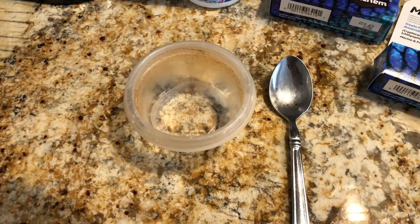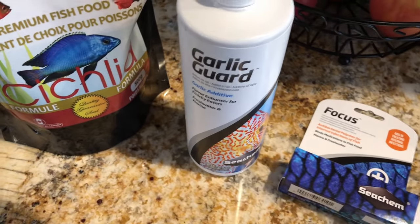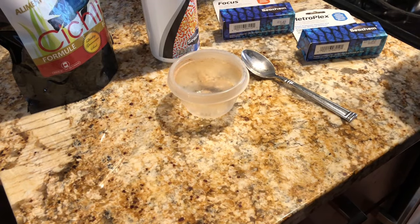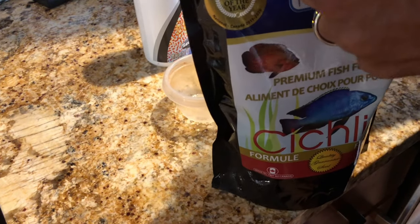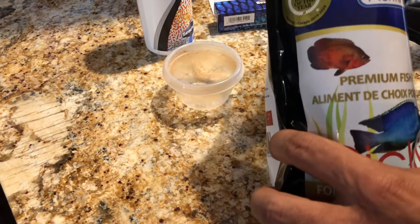I'm gonna take you guys over to the counter and show you exactly how to mix this food, what proportions to use, and how to feed it to your fish. Here we go — I've got my cup that I use to mix food, along with the spoon I keep only for aquarium-related uses. We've got our Metroplex, Focus, our Garlic Guard, and the food I feed, which is Northfin Cichlid Formula. Since I'm going to medicate the entire tank, I'm going to use the same amount of food I would normally feed — one heaping teaspoon of Northfin pellets.